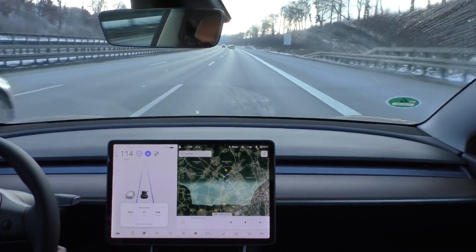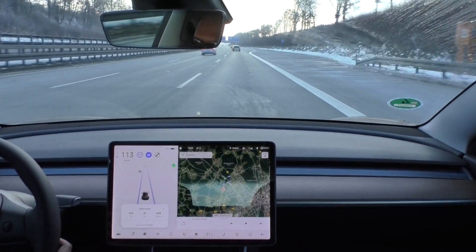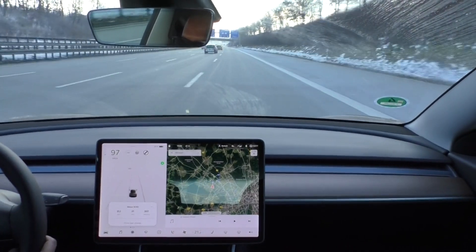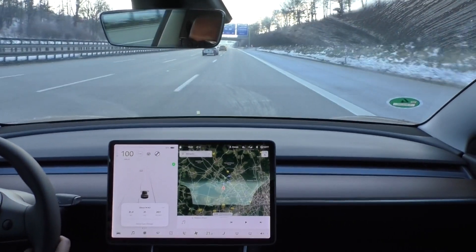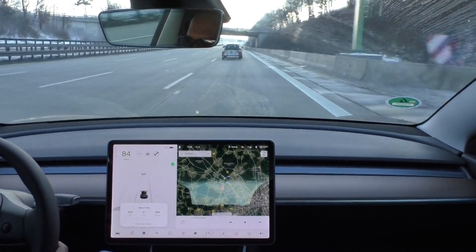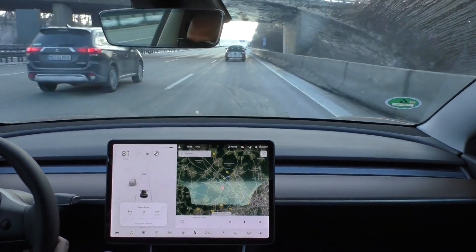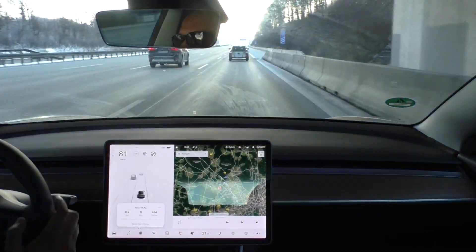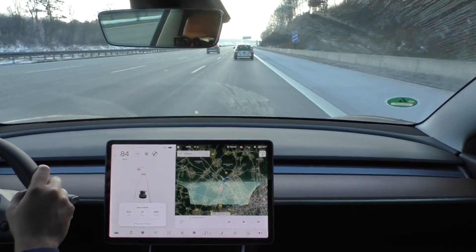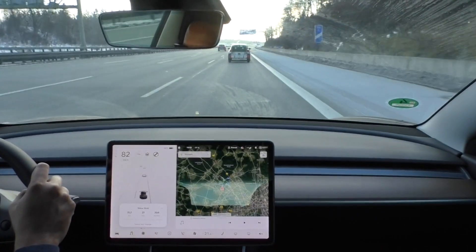I am almost at my second turnaround point. I drove 31 kilometers, my consumption is 207 watt-hours per kilometer, I am at 82% state of charge, and the temperature is minus 3 degrees. I will just exit now and turn around.